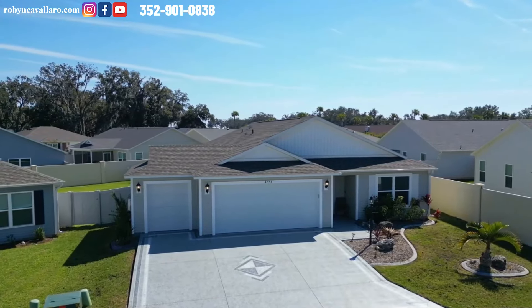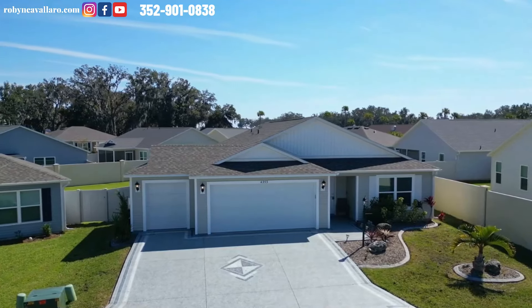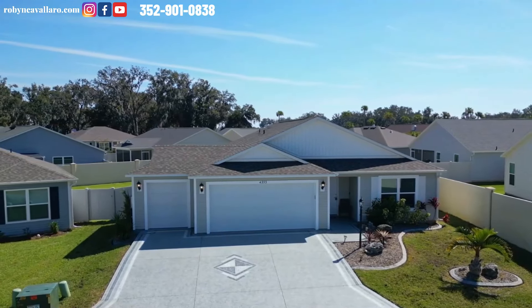I'm Robin Cavallaro. I'm a realtor here in The Villages, Florida, but I do sell other places. If you're looking to buy or sell, give me a call.